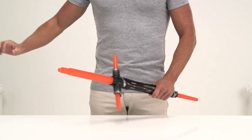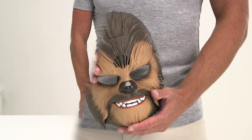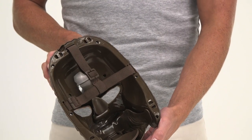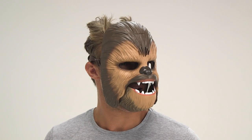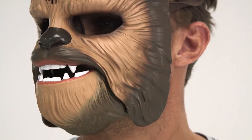May the force be with you while you strike fear into the heart of bad guys across the galaxy with the Chewbacca electronic mask. It'll quickly transform you into everyone's favorite Wookie. Move your mouth while wearing it to activate a variety of Wookie growls and howls to scare off every stormtrooper in sight.